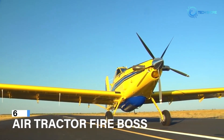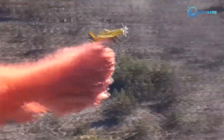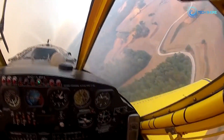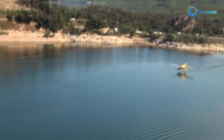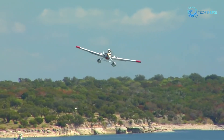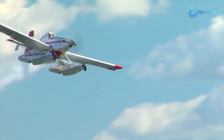At number 6, the Air Tractor Fireboss, sometimes referred to by its designation AT-802F, is a spectacular firefighting aircraft. The Fireboss is a modified agricultural aircraft designed for firefighting. It can quickly scoop water from lakes or rivers, becoming a powerful airborne firefighter with its water-loading technology. Its water-storing and fire-retardant capabilities make it an invaluable wildfire fighter. The Fireboss's agility, adaptability, and ability to reach hard-to-access regions make it useful for firefighting across various terrains. It combines aviation and firefighting technology, showing how specialization can transform an agricultural aircraft into a powerful firefighter.